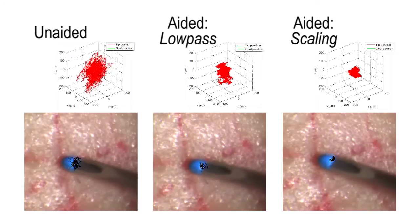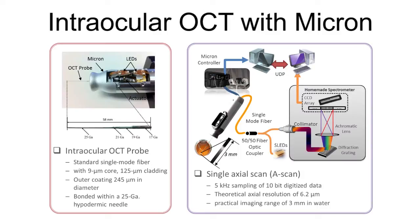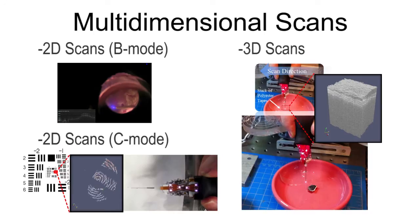Micron can be seen to reduce hand tremor significantly during vitreoretinal microsurgery. Micron can also be utilized in handheld scanning for intraocular optical coherence tomography. For handheld OCT imaging, a single fiber OCT probe is integrated with the Micron system. It can detect retinal structures up to 3 mm below the surface with Micron resolution. The capability of fine manipulation in Micron enables multidimensional scanning. B-mode scans are achieved by scanning the OCT probe laterally, and with spiral scans of the tooltip, en face reconstruction is also possible.